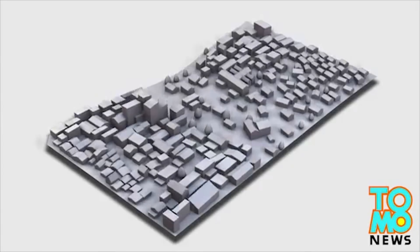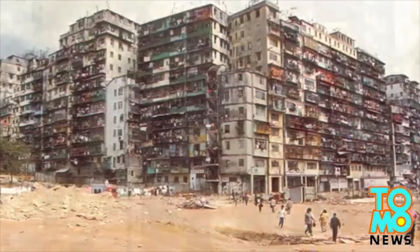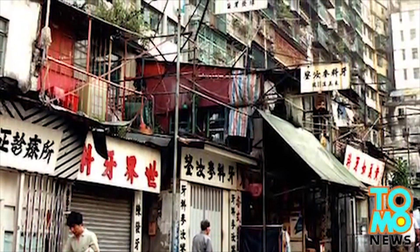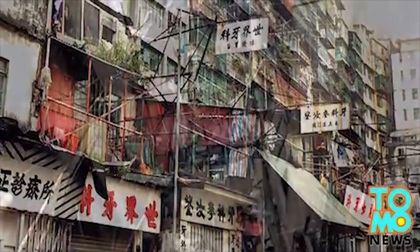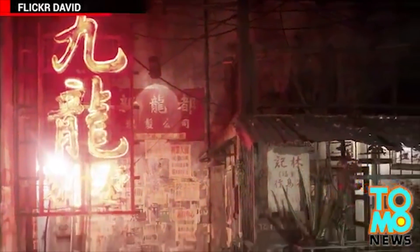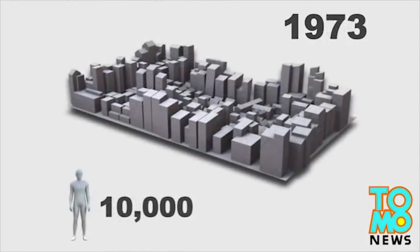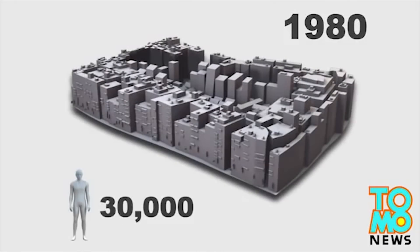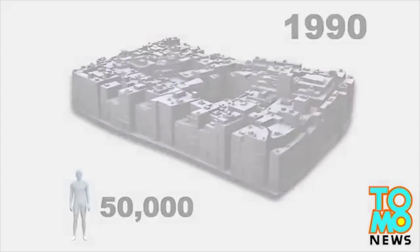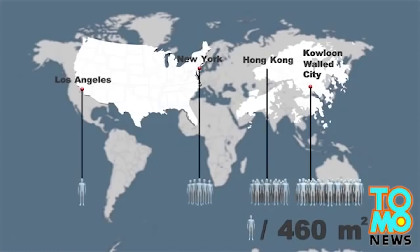In the 1960s, a building boom occurred, and the walled city quickly turned into the infamous, sprawling, crowded, and anarchic city that it is remembered for today. Buildings constructed with no regard for safety standards gave shelter to a fast-growing population, but as the city grew taller, daylight was gradually blocked out, earning it the nickname City of Darkness. The dramatic increase of inhabitants, which grew five-fold in 40 years, put more pressure on the inadequate infrastructure and caused squalid living conditions to deteriorate further. The city was so densely populated that Hong Kong and New York today would feel empty in comparison.